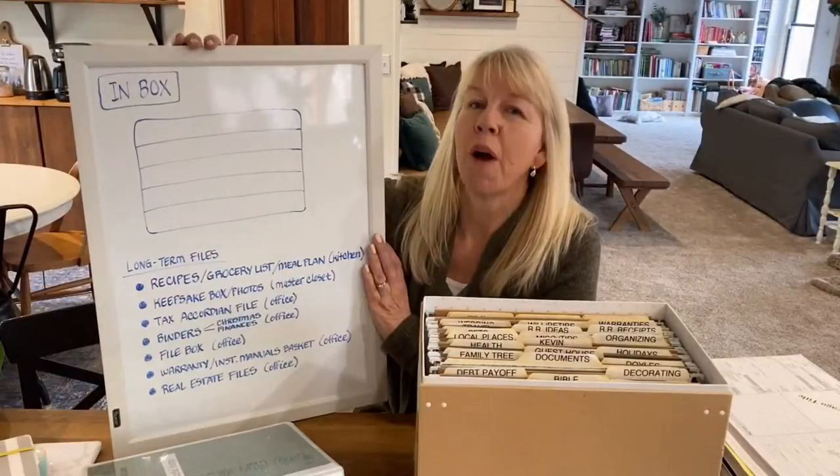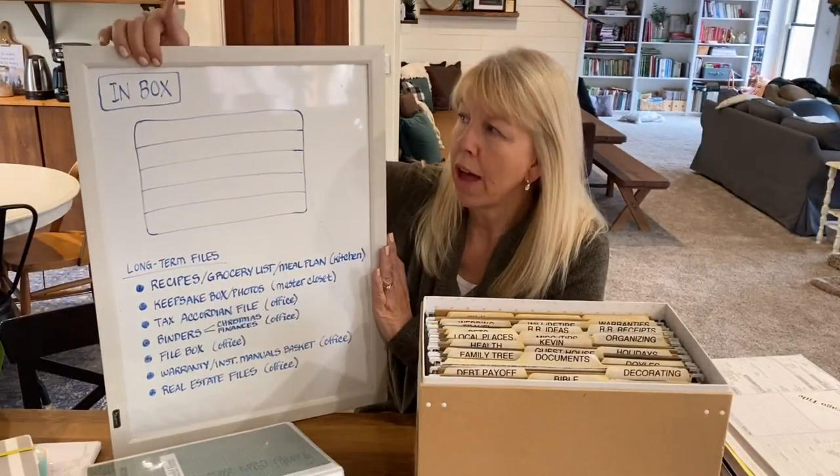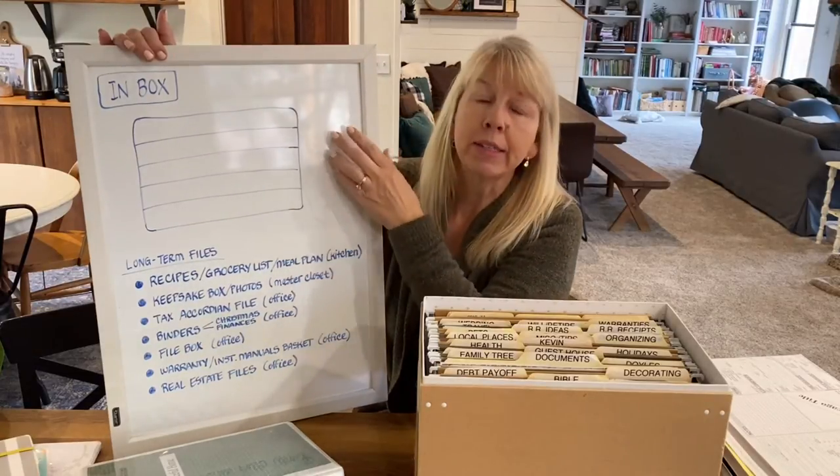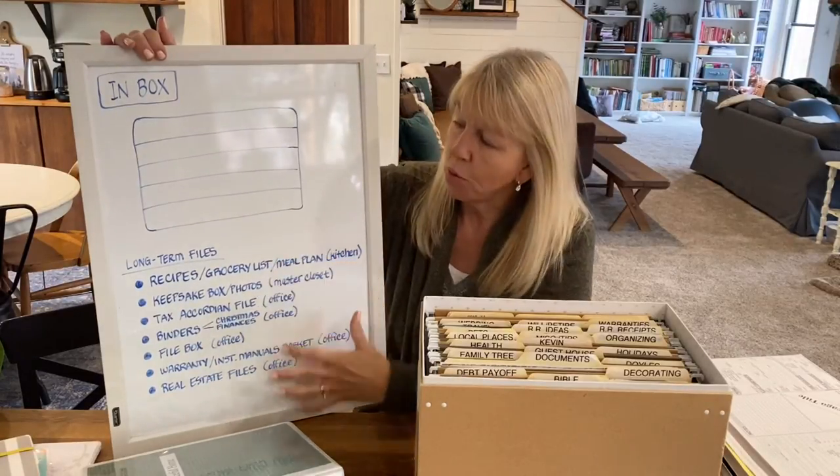In part two, I'm going to show you how all of your paper is going to come in through your inbox, go through your active files, and then to more long-term storage. Let's take a look at some of the footage of all of the sorting that I did, and then I'll come back and talk to you a little bit more about it.